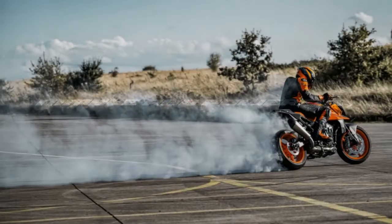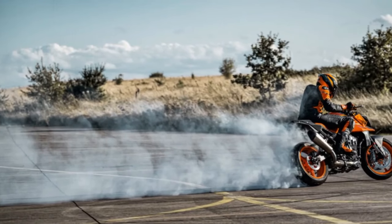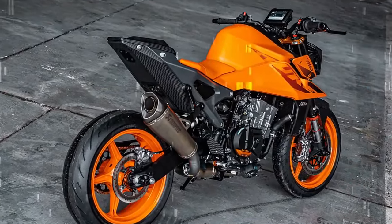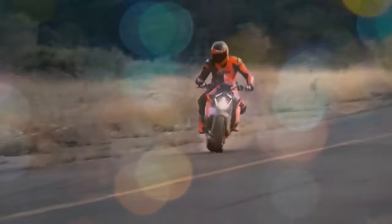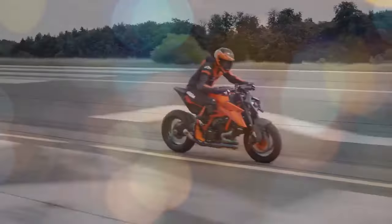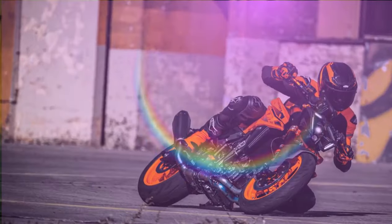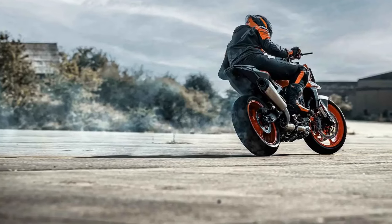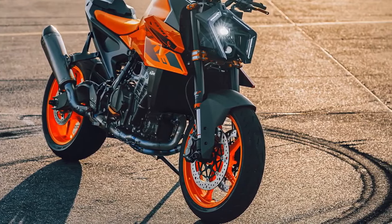KTM intends to measure this bike against its flagship rather than its predecessor, the 890 Duke R. A significant portion of the Duke's overhaul stems from the LC8c liquid-cooled eight-valve compact engine, which has been enlarged from 889cc to 947cc courtesy of a larger bore — 92.5mm compared to 90.7mm — and a longer stroke, 70.4mm versus 68.8mm. KTM has introduced new pistons, rods, crank, exhaust, and cam timing, emphasizing that rideability has been enhanced thanks to increased rotating mass.